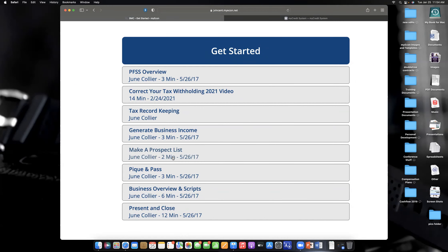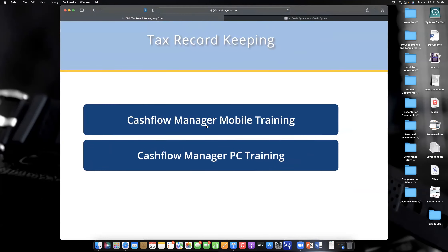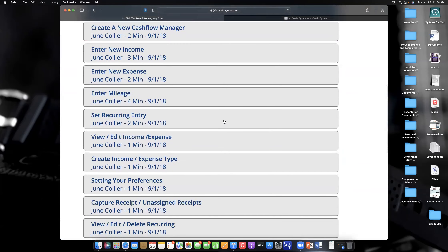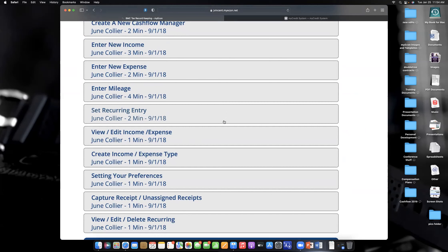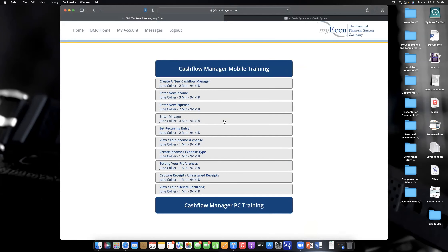For the Cash Flow Manager, click on 'Tax Record Keeping.' You'll see two modules — the top module teaches you how to use the Cash Flow Manager mobile app. There are about nine short videos, ranging from one to four minutes each. Watching them all back-to-back is about 18–19 minutes. You'll learn every feature: it keeps mileage logs, takes pictures of receipts so you don't need hard copies, and if you have multiple businesses, it tracks expenses for all of them.